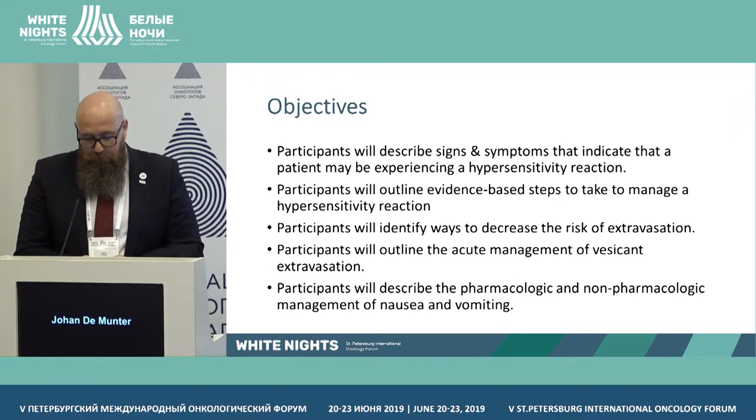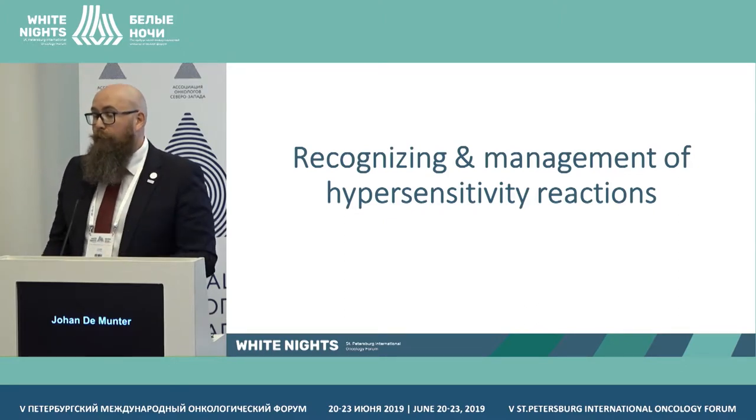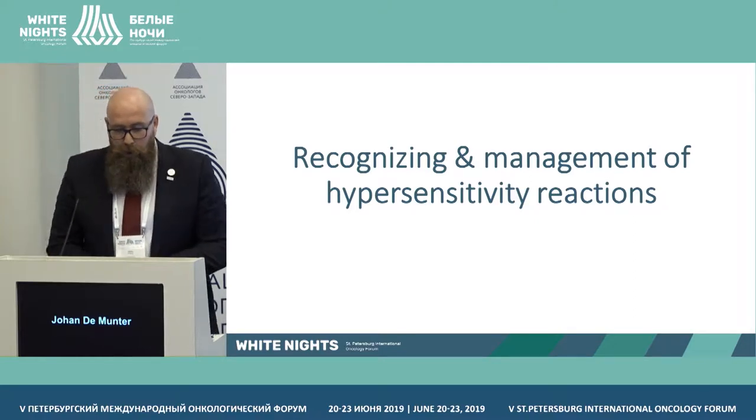I have a lot of objectives but I'll start with the presentation because the most important thing is also the discussion. If you have any questions, feel free to ask and feel free to interrupt — that's important for all of us.